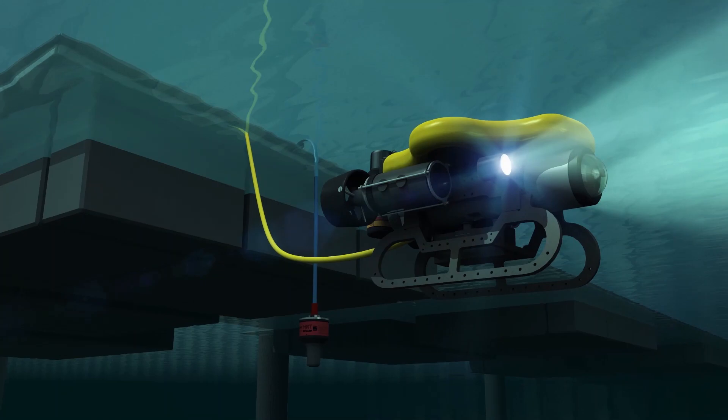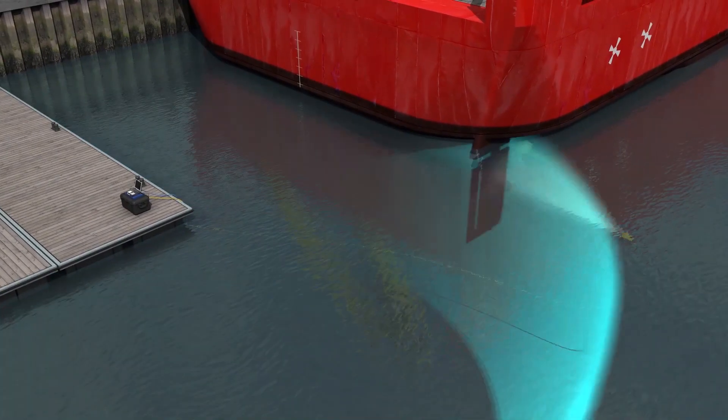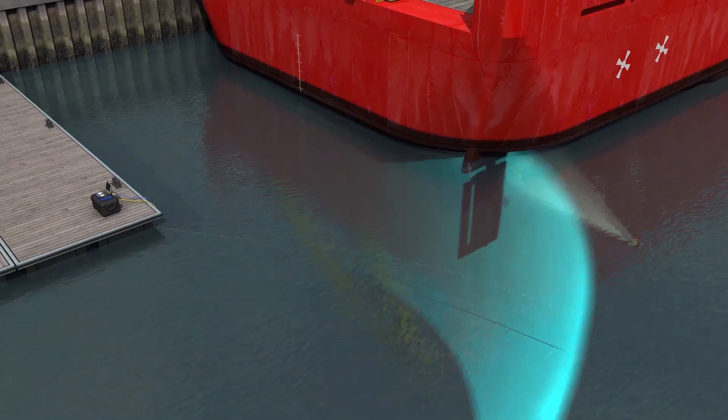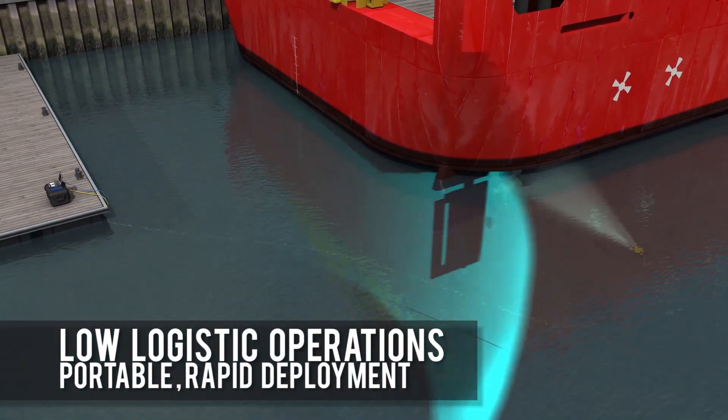The sea is a challenging environment, and even the smallest underwater vehicles need reliable data inputs. Our portable Micro Ranger 2 system provides you with robust tracking and communications.